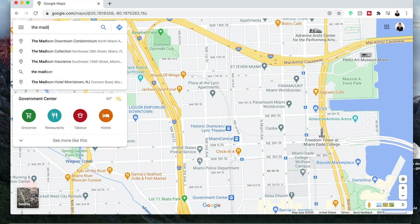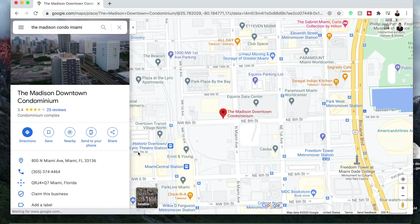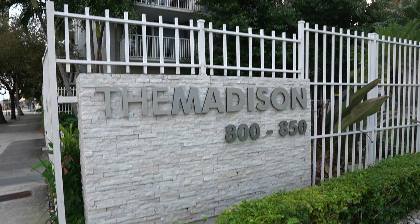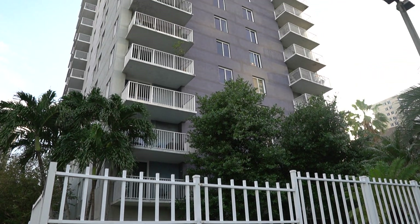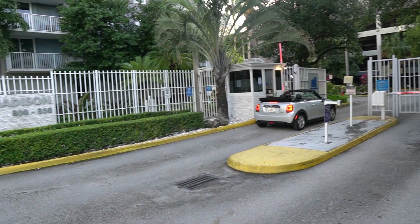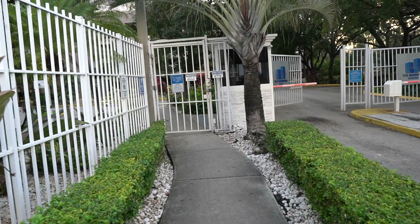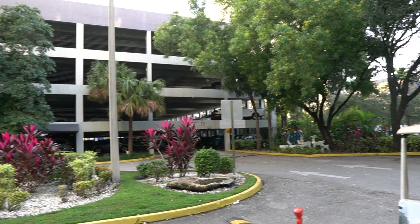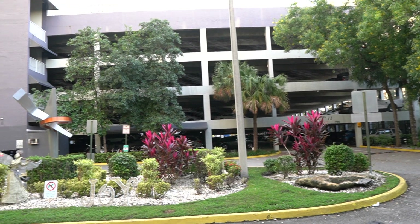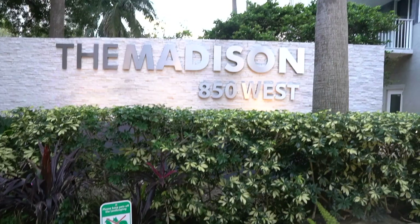The Madison Condo is located in downtown Miami's Park West neighborhood. Currently, this area is site to Miami World Center, which is one of the largest private projects in the United States. It comprises 10 blocks of mixed-use development, including retail, hospitality, and residential. The Madison Downtown is a two-tower condo built in 1998 with a total of 355 units, with the tallest tower spanning 22 floors. The building has a gated entry, secured building access, on-site security, and units come with one parking space. Amenities include a tennis court, sand volleyball court, gym, pool, jacuzzi, and a resident lounge.